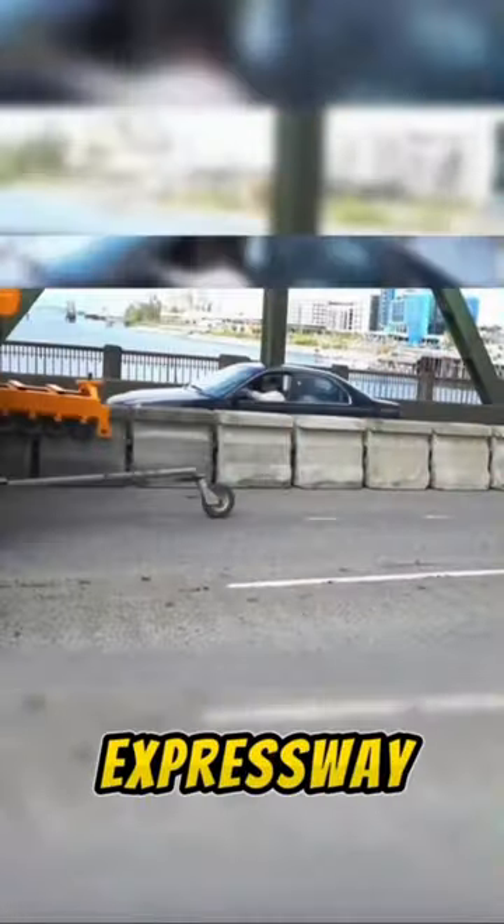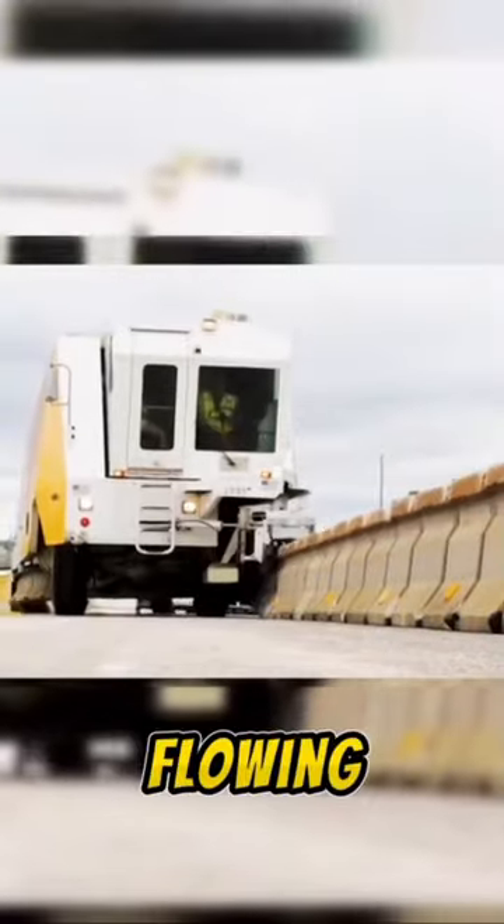Imagine cruising down the expressway, and suddenly, like magic, lanes shift and barriers move aside with ease. This ingenious truck can alter lane configurations during peak traffic hours, transforming a congested mess into a smooth, flowing artery.